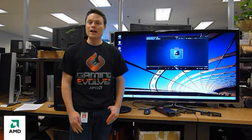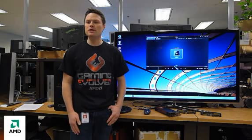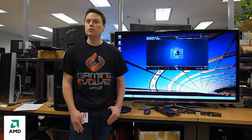Alright, entertainment like what? Lots of stuff. There's immersive 3D gaming, viewing of 3D photos, 3D movies, but today I'm going to focus on Blu-ray 3D playback.